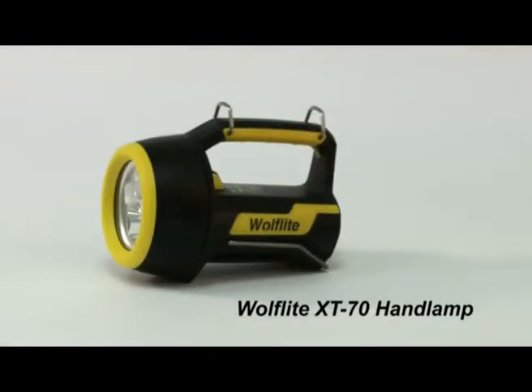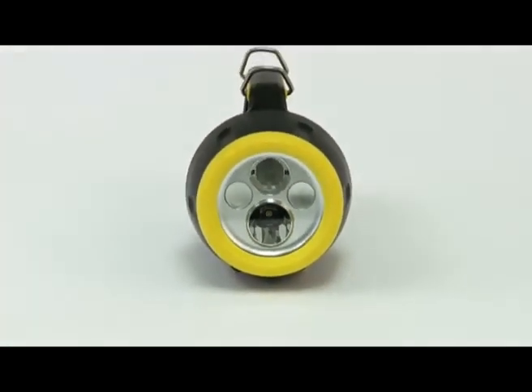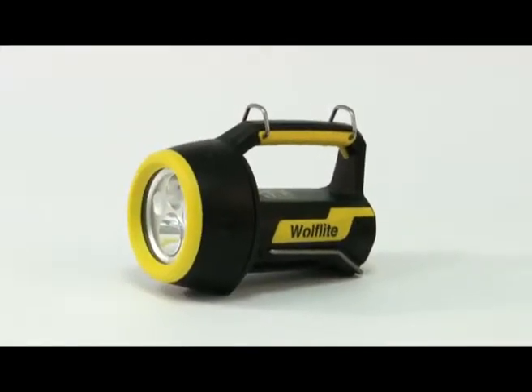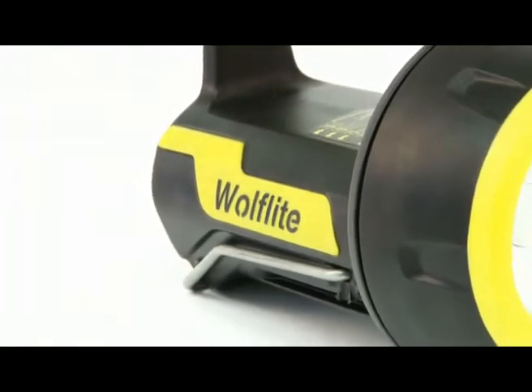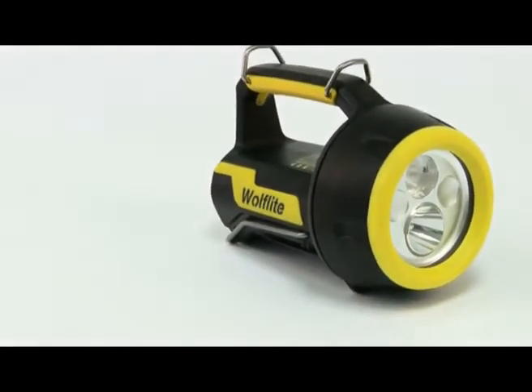The new Wolf Light XT70 hand lamp combines the very latest technology with highly innovative and distinctive design, to provide you with a solution which gives you so much more. Building on the popularity and strengths of the Wolf Light 251, the market leading safety hand lamp for the last 30 years, the new Wolf Light XT hand lamp series is not an evolution — it's a revolution that will have an explosive impact on the business of safety.